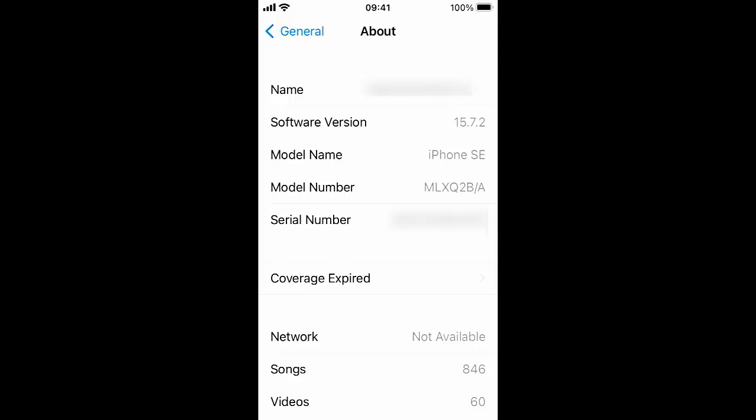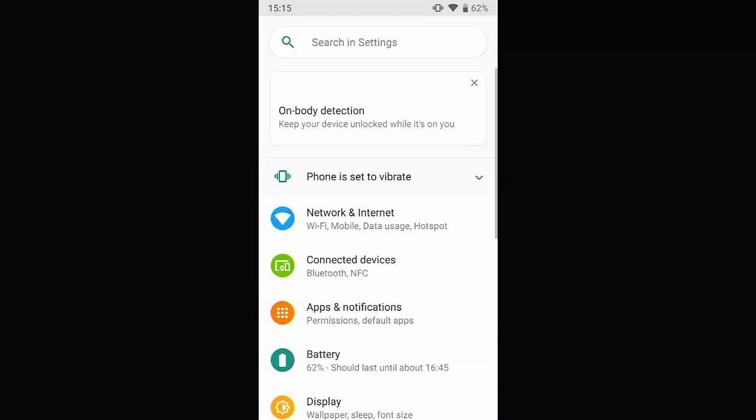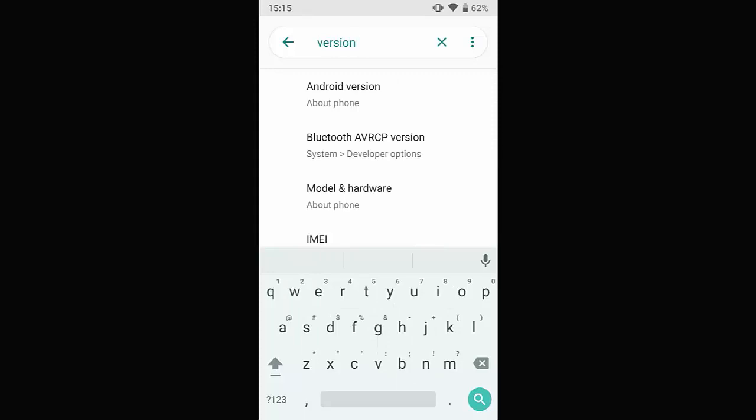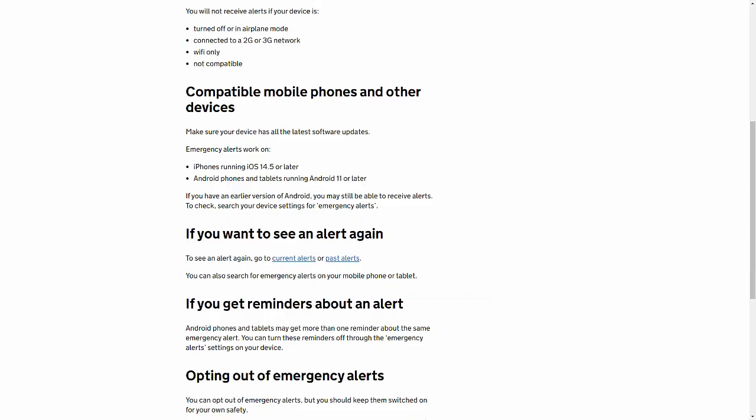If you want to find out what version of Android you're running, tap on the settings cog, tap into the search field and type 'version'. You should see Android Version / About Phone — tap on that and under Android Version it will show your version of Android. I'll show you in a moment how to check whether your Android and iPhones have got the settings to receive these alerts.